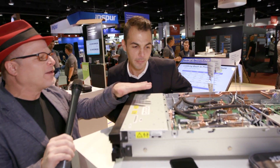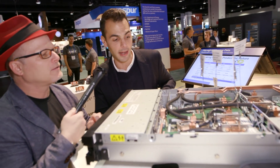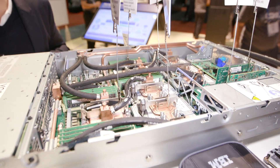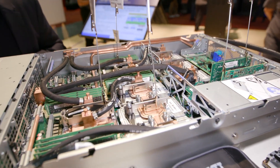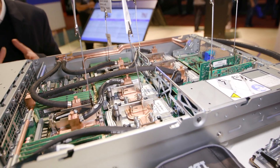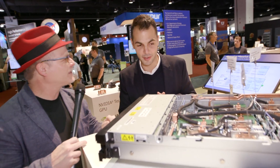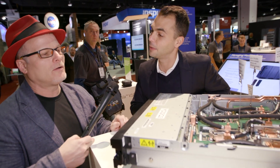I see you've got liquid cooling cleverly integrated here. Yes, we've got liquid cooling. This is our six-GPU box. We've got more powerful CPUs, more powerful GPUs — a lot of heat packed into this two-socket system. By integrating the cooling system, we're removing about 70 to 75% of the heat dissipation from the actual system. Are these the NVIDIA V100 GPUs? Yes, the state-of-the-art V100 Volta Tesla GPUs.